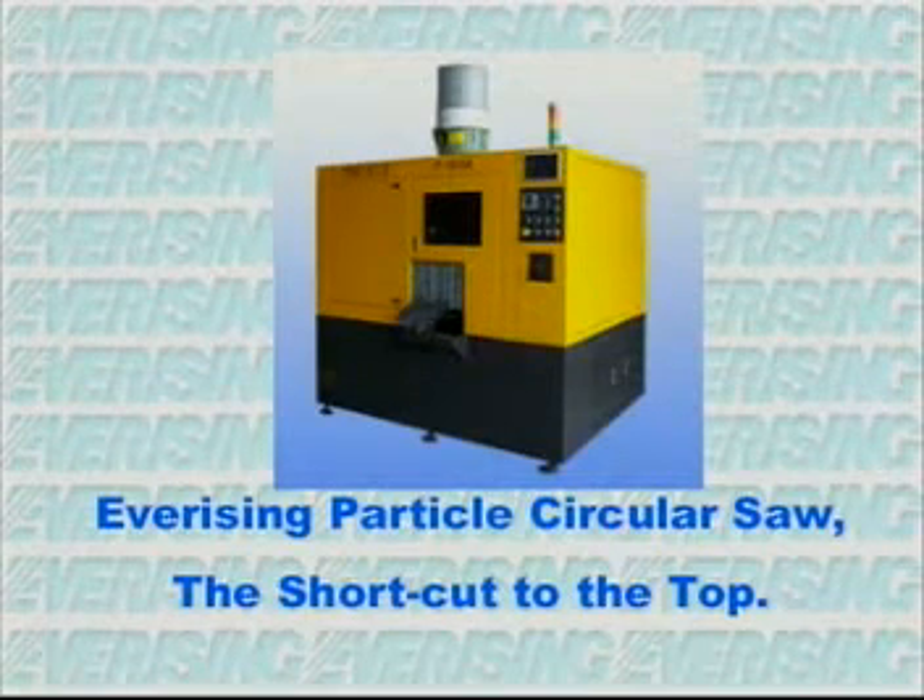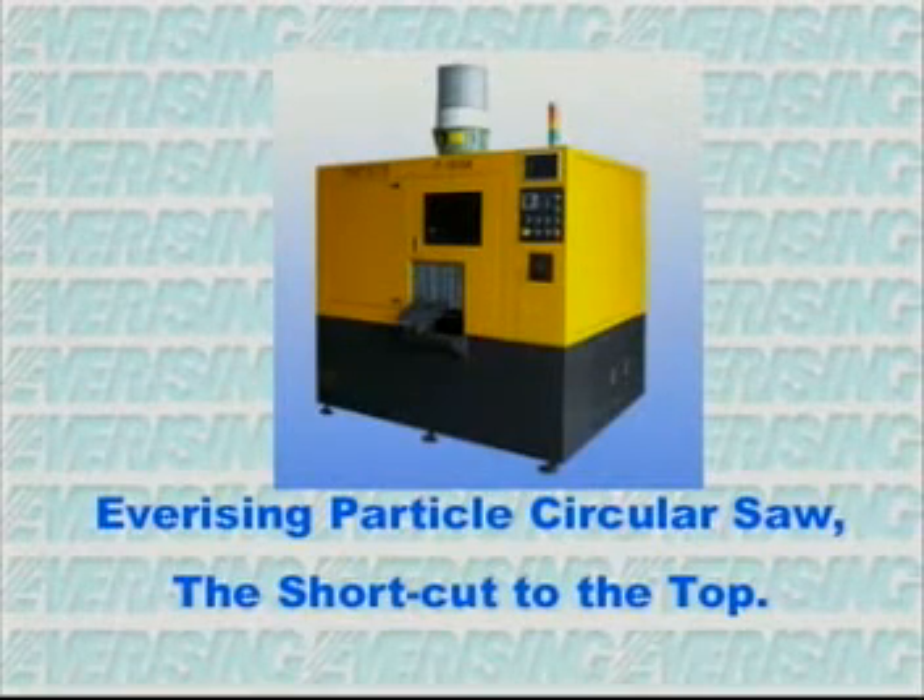The Ever-Rising Particle Circular Saw — the shortcut to the top.